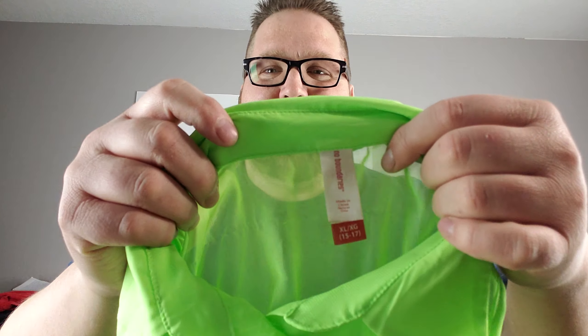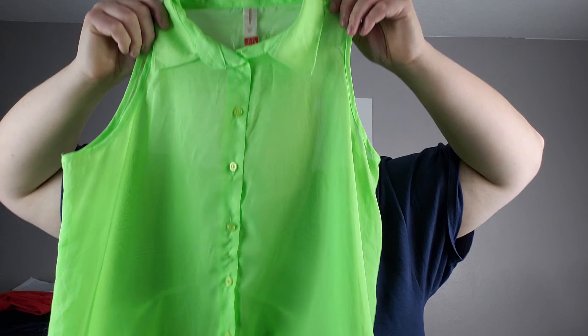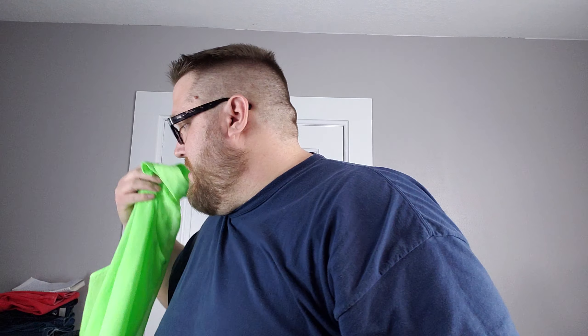Arizona Jeans — a little argyle print on a henley tee, that was a small. Oh boy, this is bright — No Boundaries, extra large, sleeveless neon green, a little sheer semi-sheer blouse.